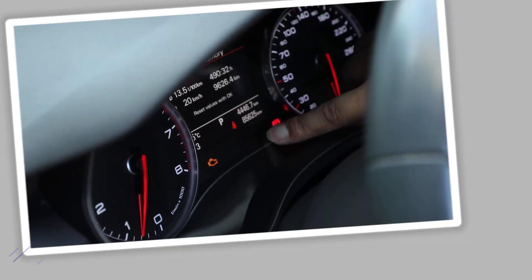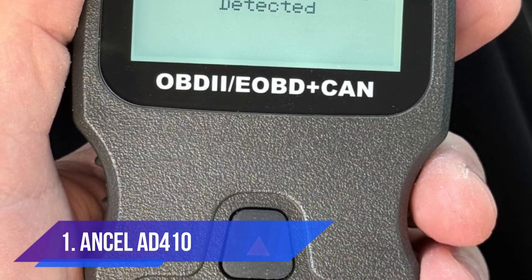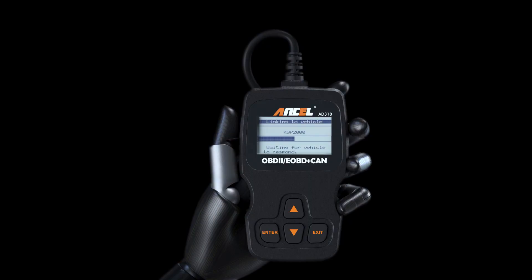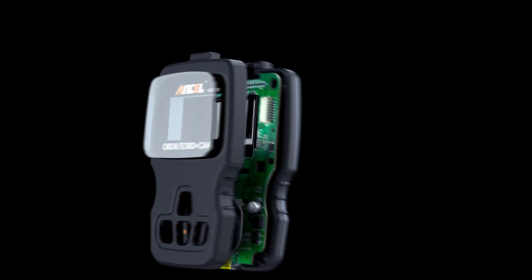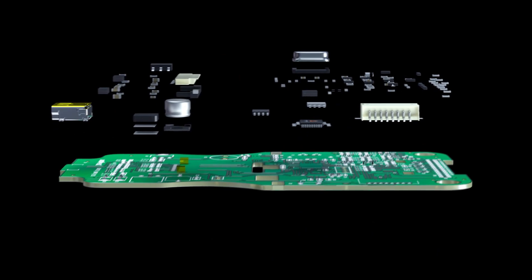Number one: Ancel AD410. When it comes to balancing features, reliability, and affordability, the Ancel AD410 easily earns the top spot. This scanner is trusted by both car enthusiasts and professionals because it brings together a wide range of functions while keeping things simple for beginners.